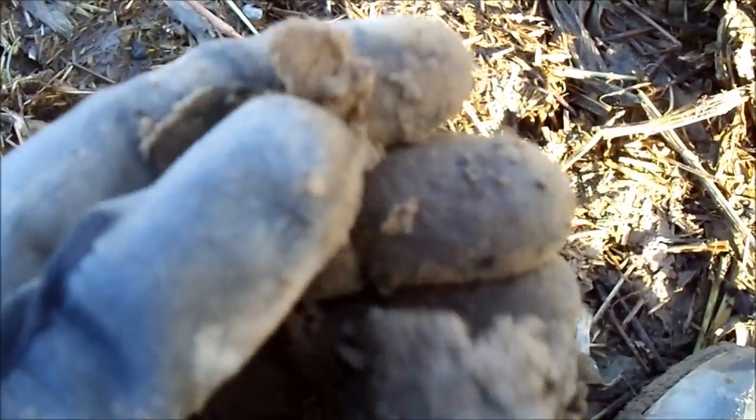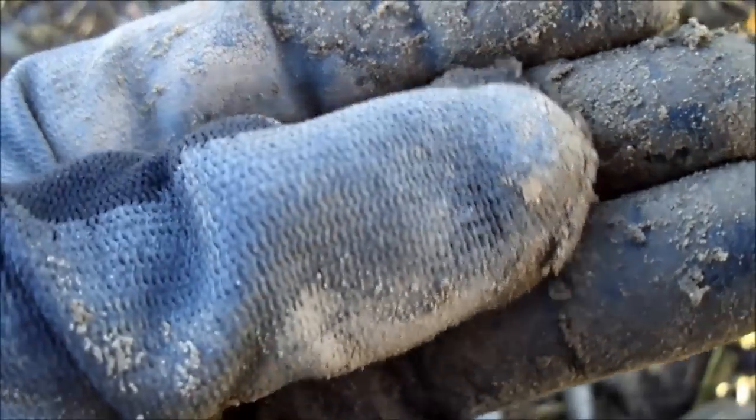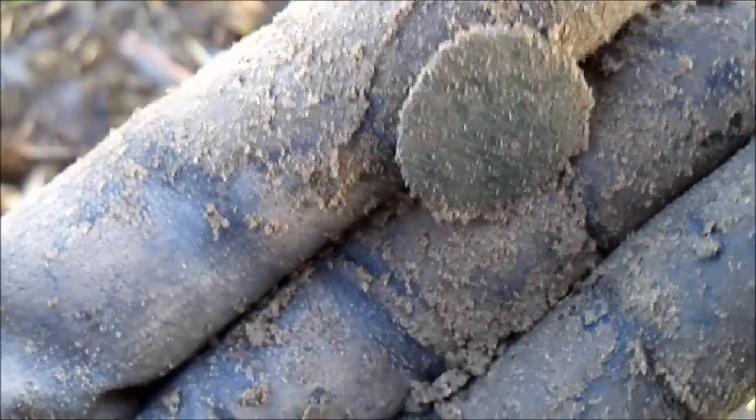It's either a button or a coin. I would say a coin, but we'll see if there's anything on it. Can't see anything on it.